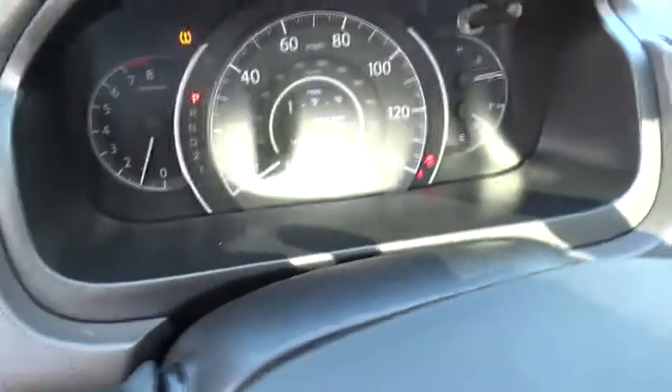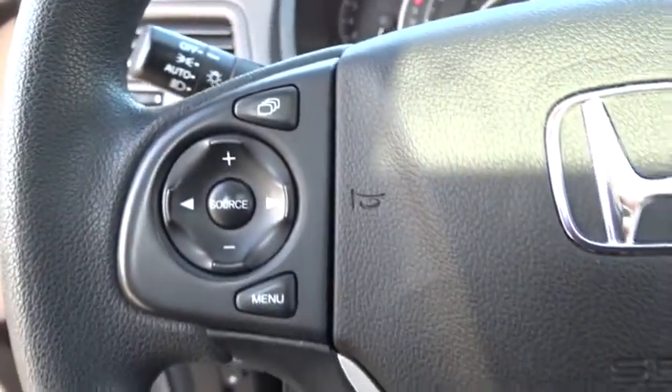Floor mats, AM-FM stereo radio, rear defrost, power door locks, fog lamps, MP3 player.